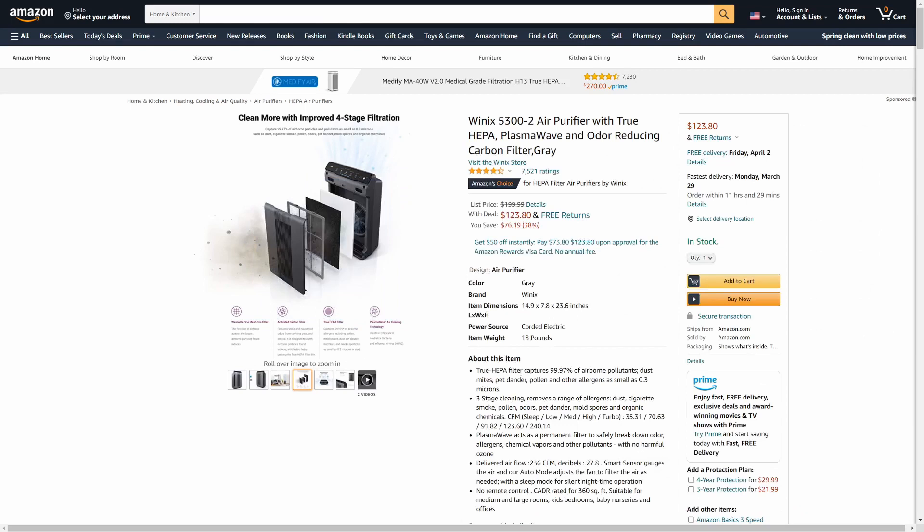It has a HEPA filter and it says it can capture 99.97% of airborne pollutants — dust mites, pet dander, pollen, and other allergens. I have the link down below if you want to go check it out. Thanks for watching, and I hope to see you in the next video.